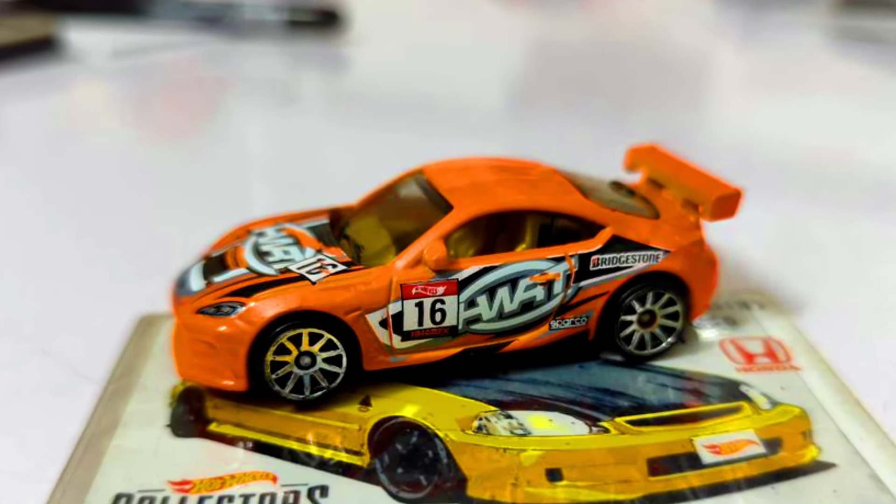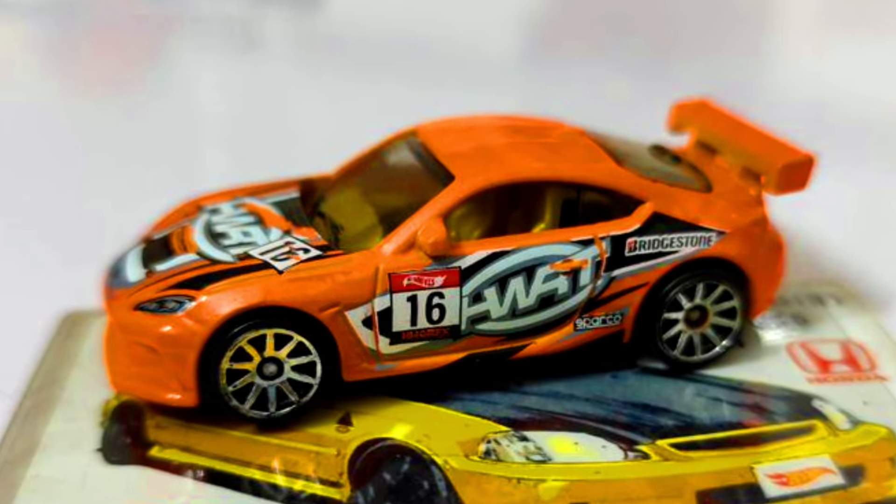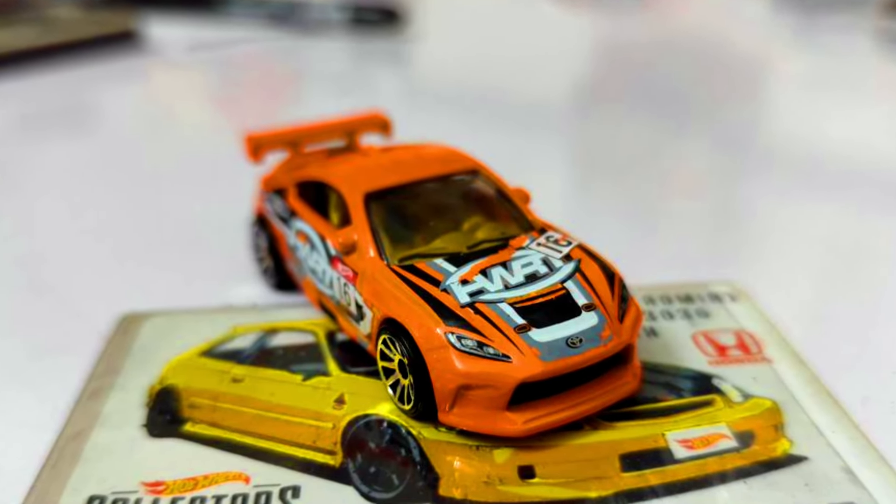The Hot Wheels Mix C case car for 2025 is a Toyota GR86 Cup, this time in orange.